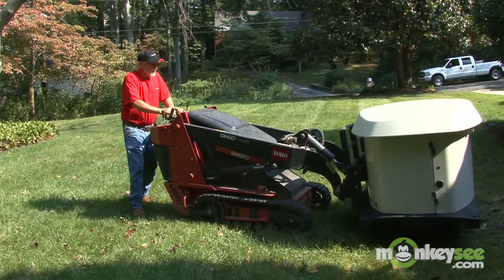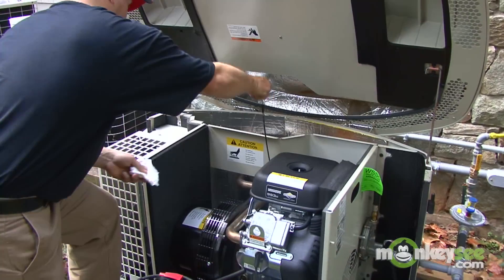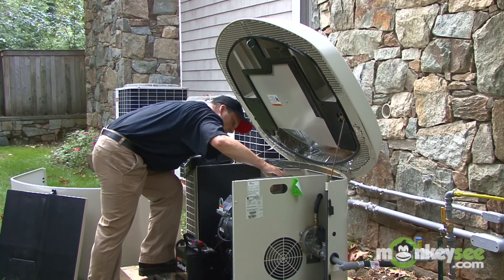Next, I'll discuss the basics of an installation and what you can expect throughout the process. And finally, I'll cover generator maintenance such as performing regular service and troubleshooting tips.